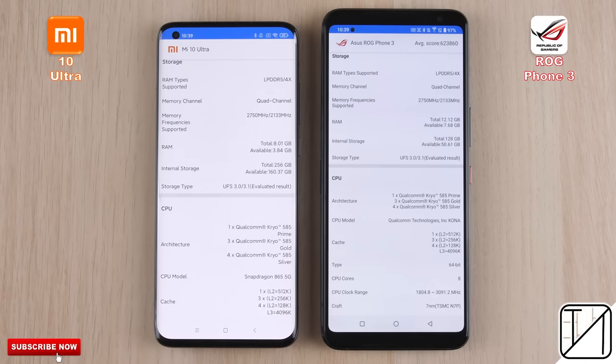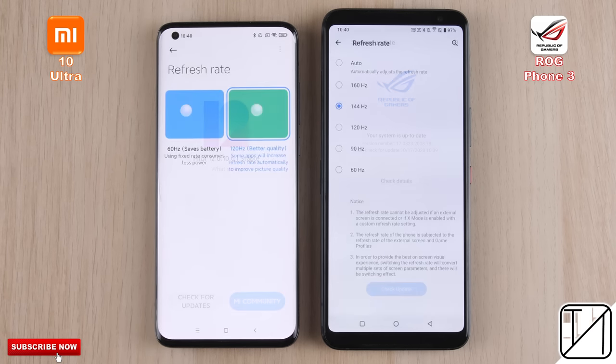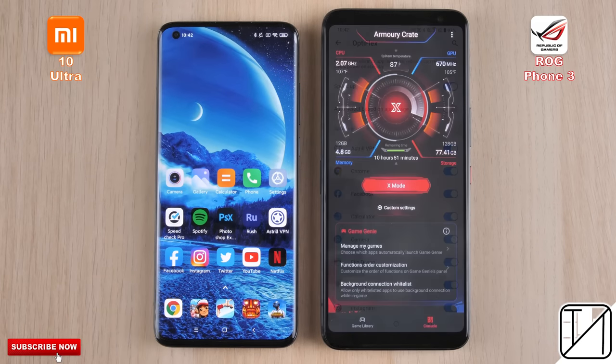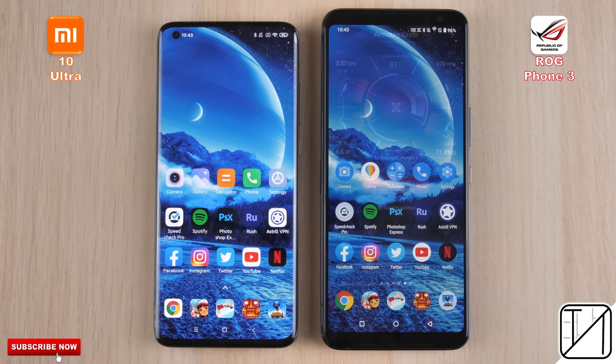They both have UFS 3.1 storage as well, and we have updated them to their latest available software. The ROG Phone sports a 144Hz panel while the Xiaomi sports a 120Hz panel. We have left animations on both devices under developer options. Round 1 will be all about boots, fingerprints, and face unlock.